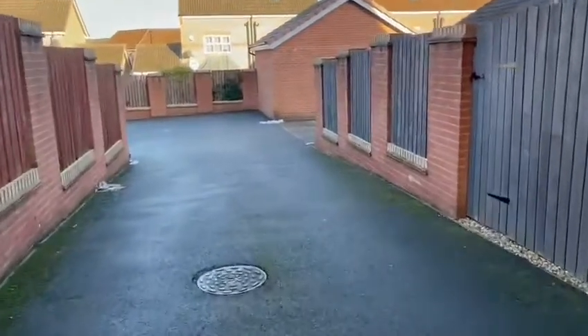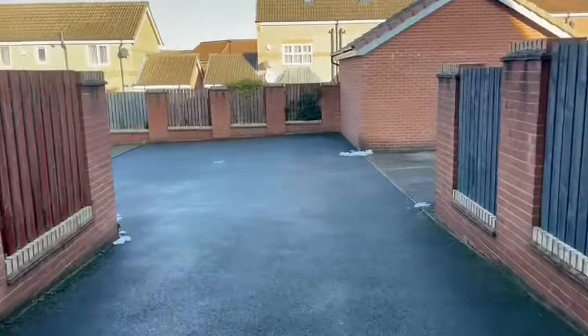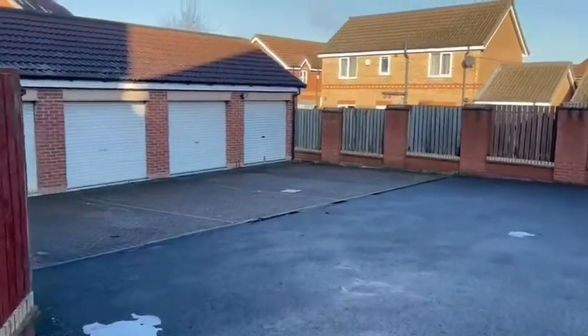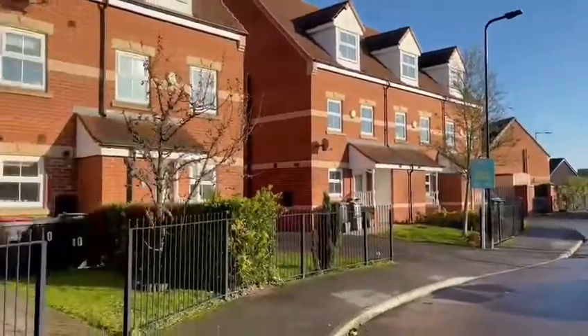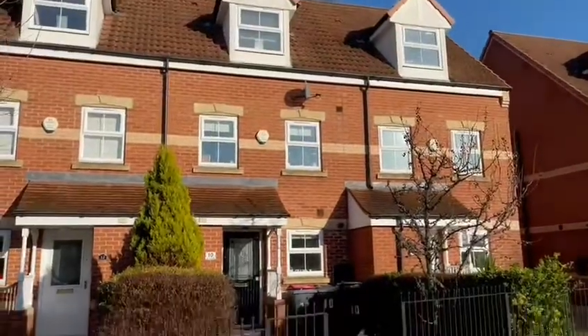The home benefits from allocated off-road parking to the rear. Also to the rear, we have the garage. This garage has power and, as you can see, it's the third garage in. The property looks out onto lovely scenery and, as you can see, has a lot of curb appeal.